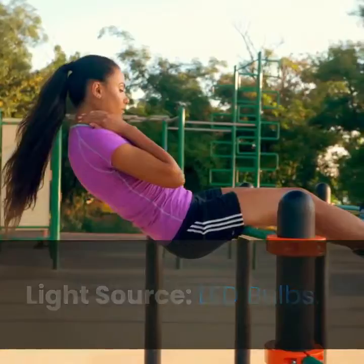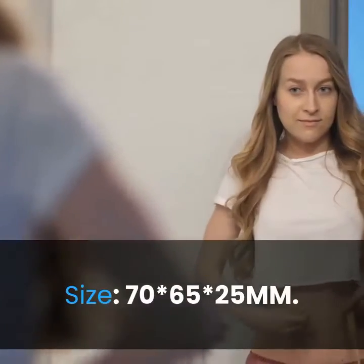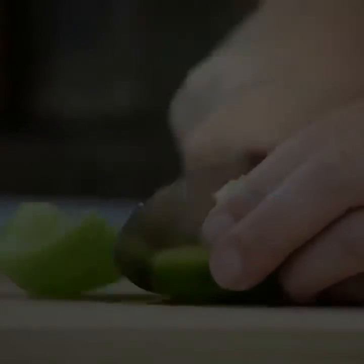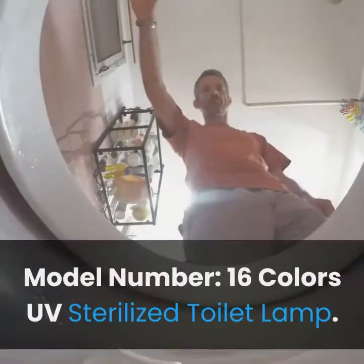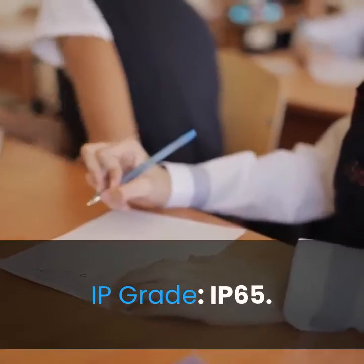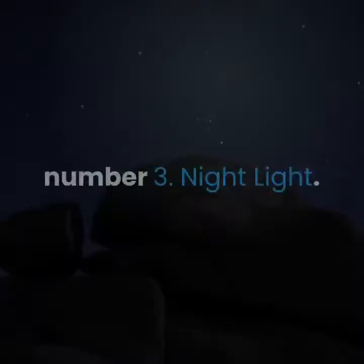Light source: LED bulbs. Item: 16 colors UV sterilized toilet lamp. Battery not included. Size: 70 x 65 x 25 mm. Batteries required: yes. Certification: CE. Voltage: 36 volts. Body material: ABS. Type: atmosphere. IP grade: IP65. Switch: button type. Light color: 16 colors. For more information, product link in the description box.